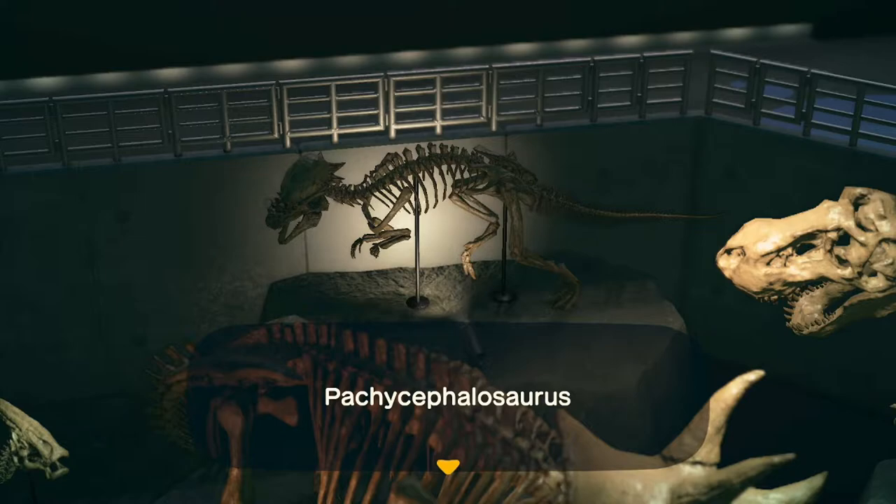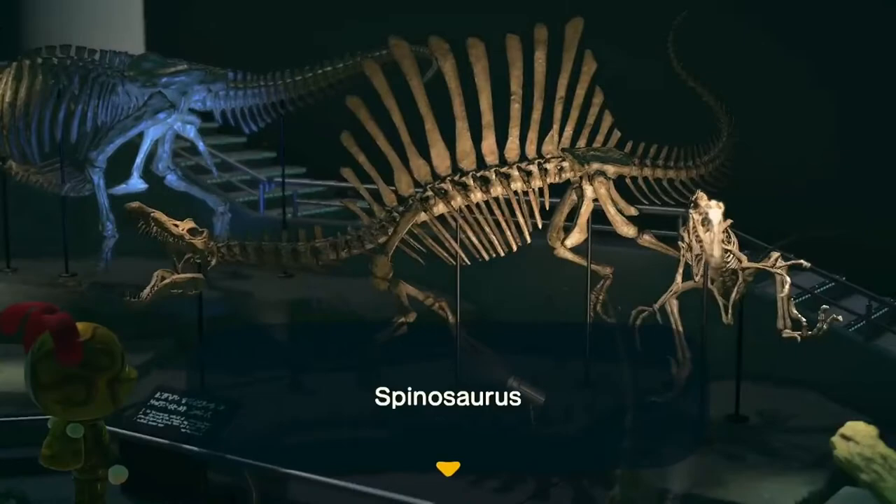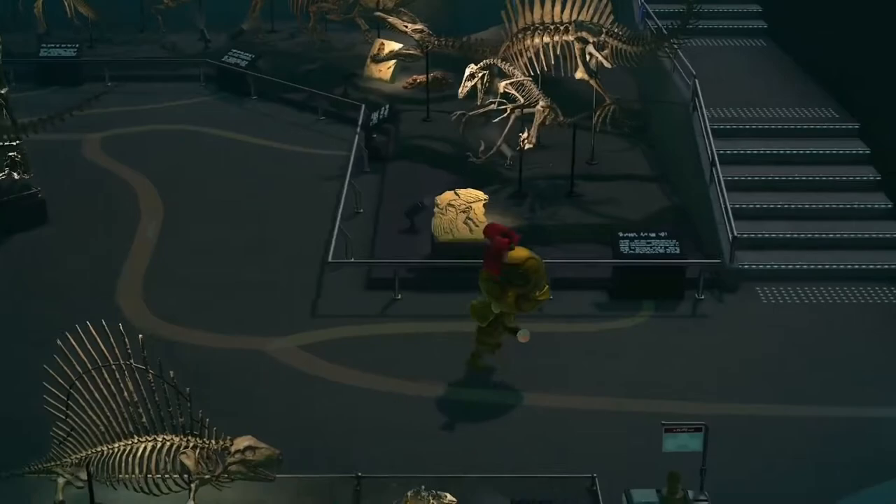Patchy... pachycephalosaurus! That's better. Triceratops. Come on, T-Rex. Spinosaurus. Coprolite. Dinatrax. T-Rex.